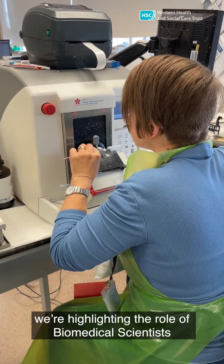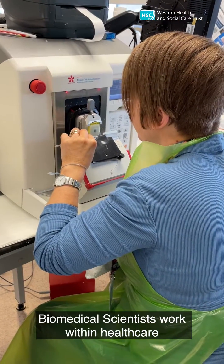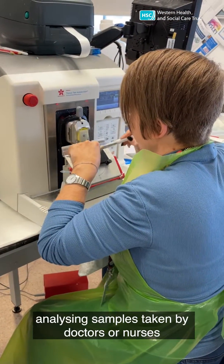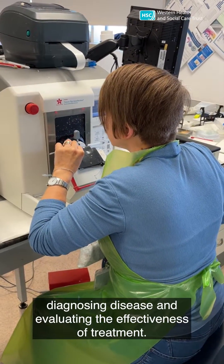As part of Healthcare Science Week, we're highlighting the role of biomedical scientists within the Western Trust. Biomedical scientists work within healthcare, analysing samples taken by doctors or nurses, diagnosing disease and evaluating the effectiveness of treatment.